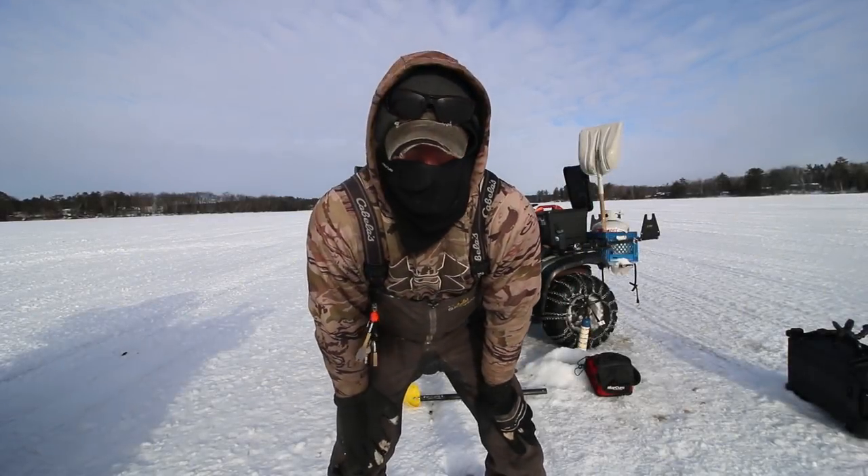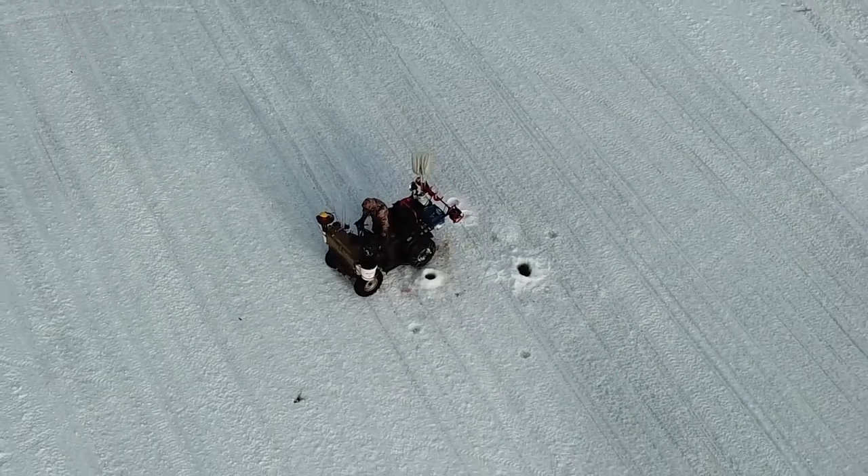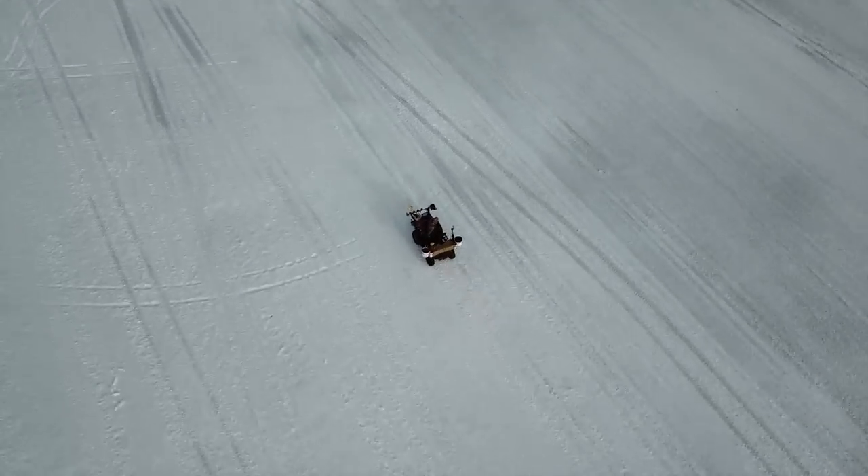The bite kind of slowed up — it's the middle of the day now. We're going to make a move to another spot. I've hit two spots today and we're going to hopefully catch a couple there and wrap the day out.